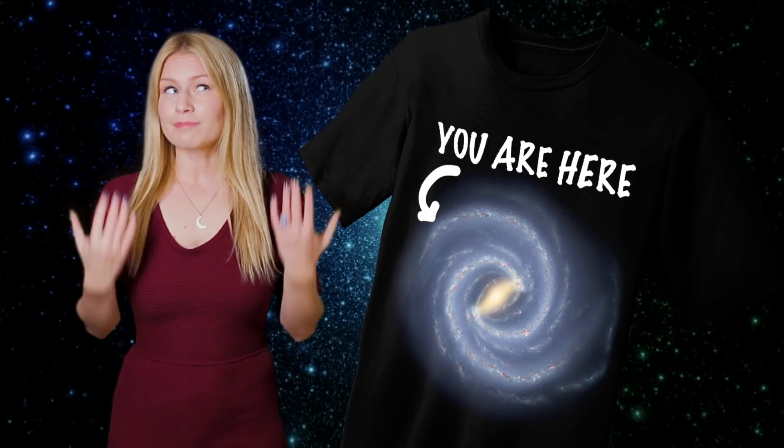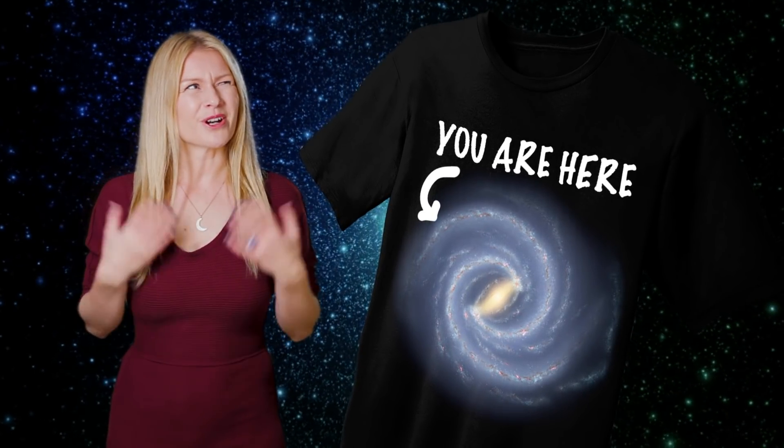Have you ever seen one of those t-shirts of a galaxy saying 'you are here,' pointing to a spiral arm in a galaxy? But are we? Is that our Milky Way galaxy?